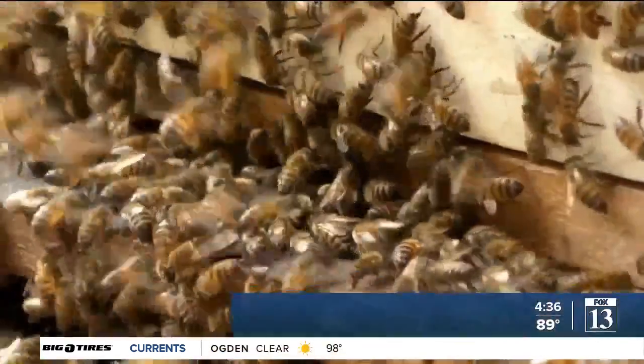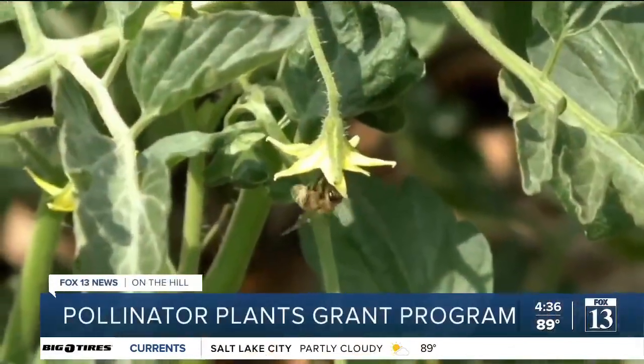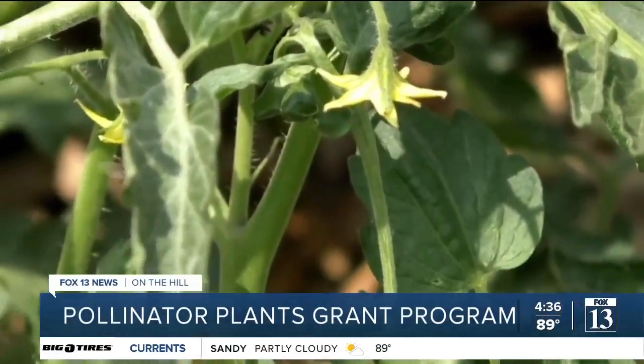Do you want to help save the bees? Utah's Department of Agriculture and Food can give you some plants and seeds to help those bees out there. It's part of a statewide effort to help save habitats for bees and other pollinators. They're so needed in our community.